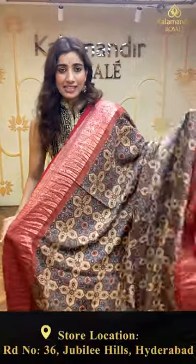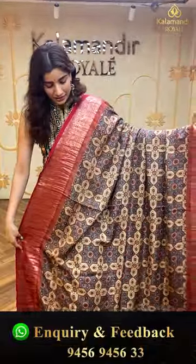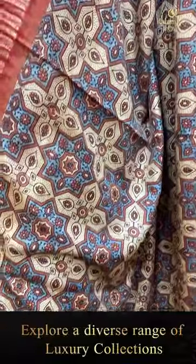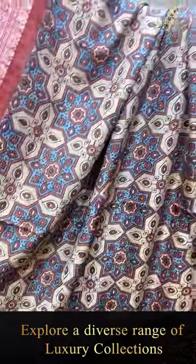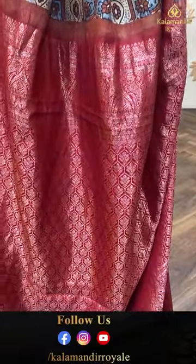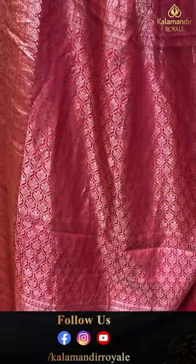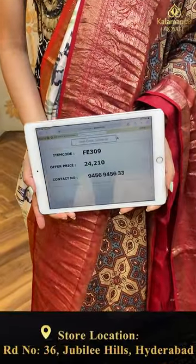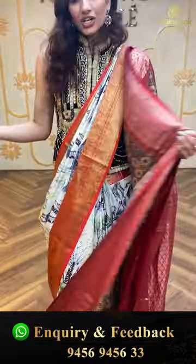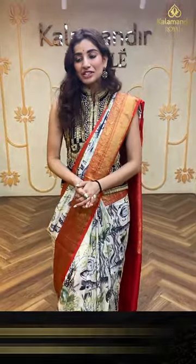Here we have a very elegant design with a red color kanji border. You can see a checks digital print with beautiful flowers, red color kanji border on both sides, the brocade pallu, and a red color blouse. The code is FE309 and the offer price is ₹24,210. Click a screenshot and send it on the number.